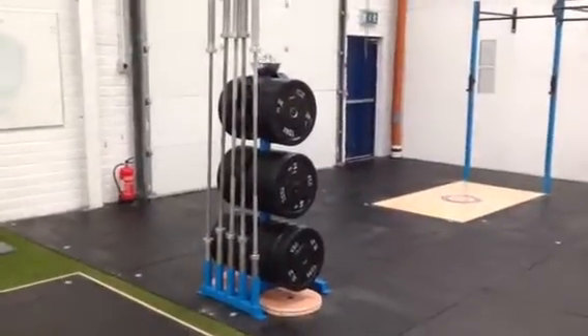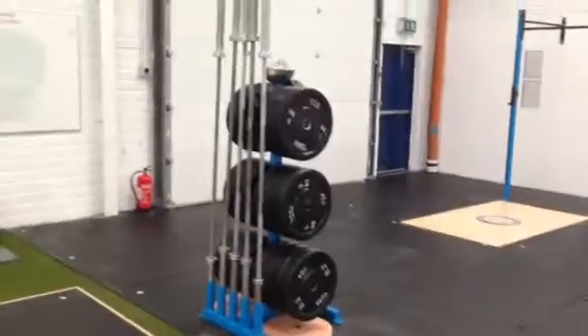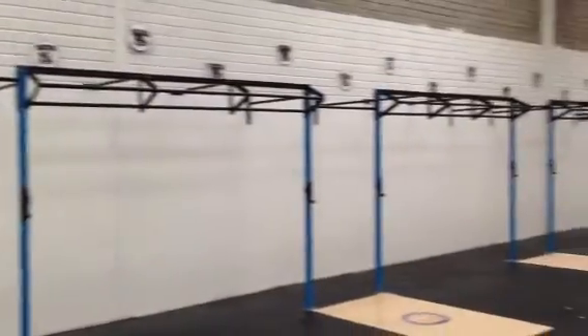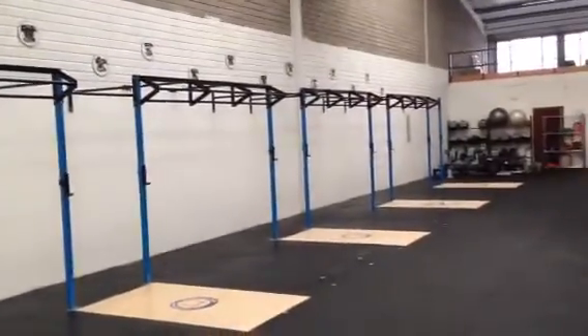We have weight trees that are also used for bar racks, or holding bars I suppose. And we have another rig, 25 meters long, which holds 30 people at the same time doing pull-ups, six squatting stations, and another six logoed platforms.